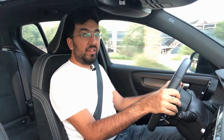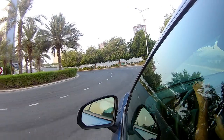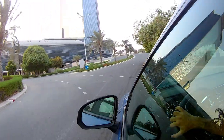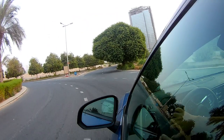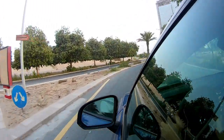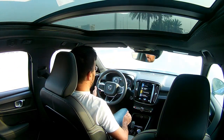The lane assist feature is genuinely impressive. When you take your hands off the steering wheel, the car subtly corrects the direction to maintain lane discipline. I'm going to demonstrate this in a controlled environment with no other cars on an empty road — please don't try this elsewhere. Watch — the car is already correcting me. This is so cool, this is just bloody brilliant.